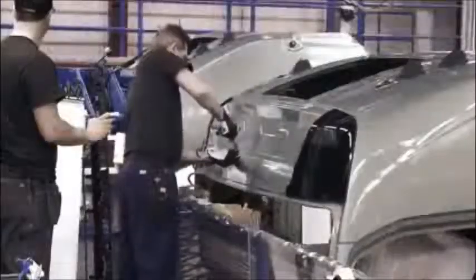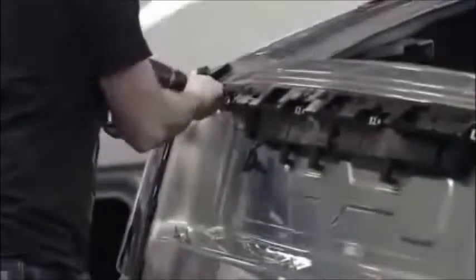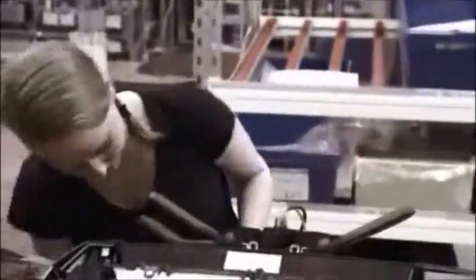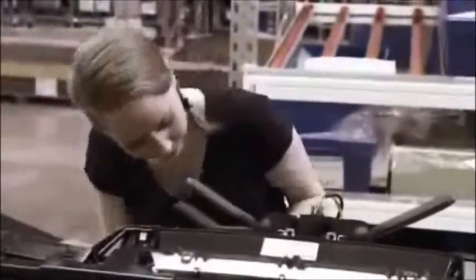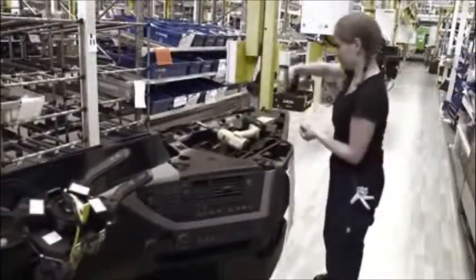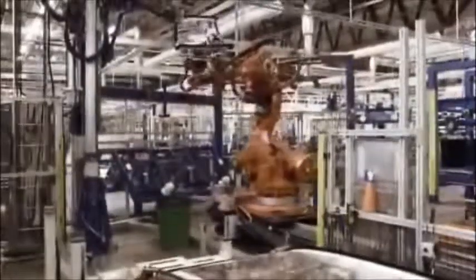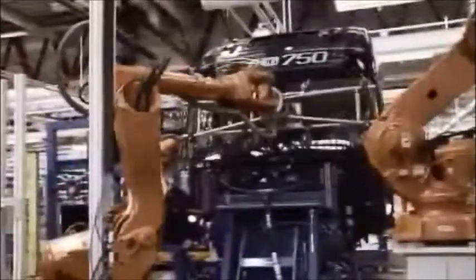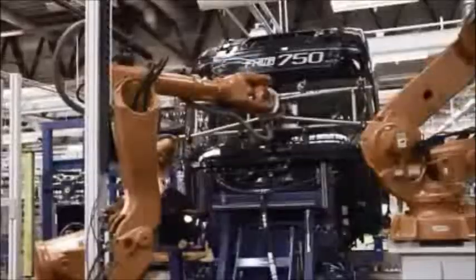On the assembly line, the cab is fitted with its various components. Here, too, most of the onboard electronic components are installed. In total, the cab will pass through 350 different pairs of hands before the entire interior is in place. The glass panels are bonded to the cab, a method that was introduced with the new Volvo FH, which improves safety as now the glass panels are contributing to the cab's overall strength.